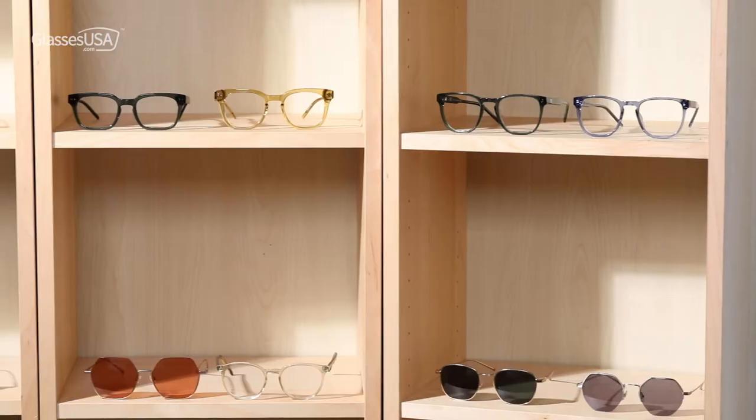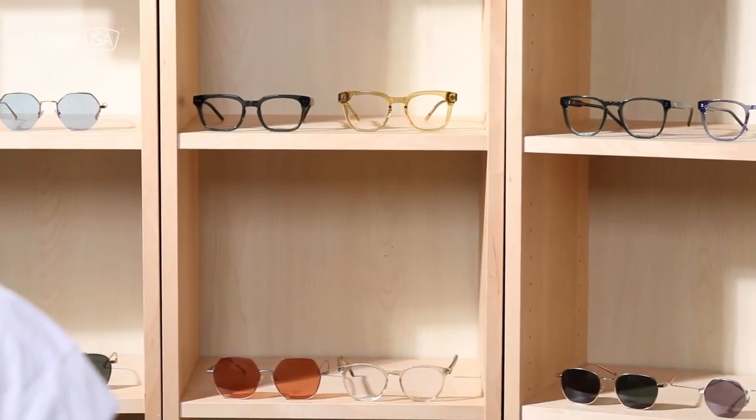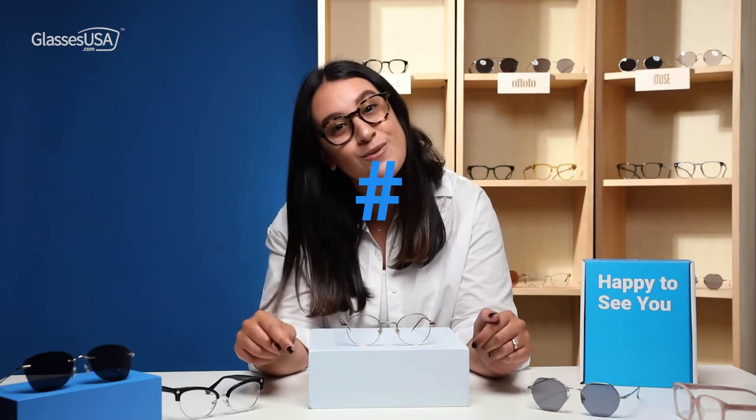Hi guys, my name is Deb. I'm from glassesusa.com. I'm very happy to see you because I'm going to show you today my gorgeous five. This month is June and it's my favorite month of the year. I love the smell of summer in the air and I love the heat. And as you can see, I have nice sunglasses and nice summer frames to show you. Are you ready? Let's go.